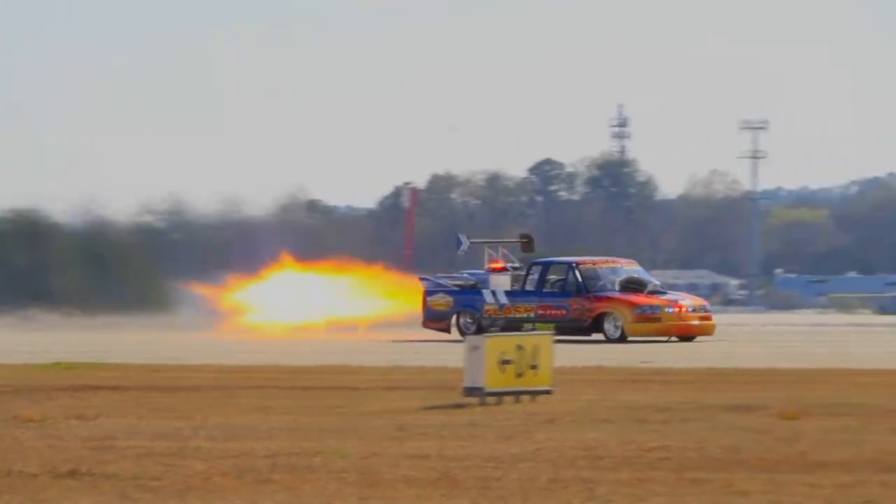That's a lot in a little Chevy S10. Definitely the most exciting thing I've ever done as far as racing, and I've done pretty much everything. Everything is happening really fast — it's a lot of noise, a lot of vibration, a lot of heat for the driver.